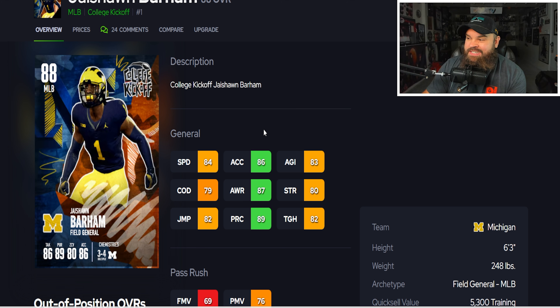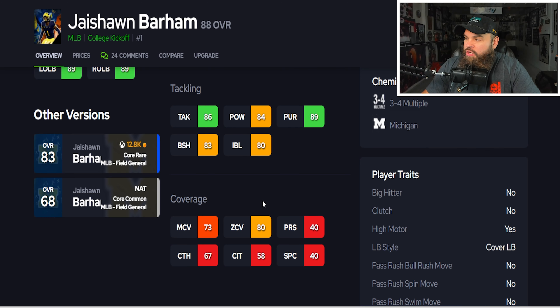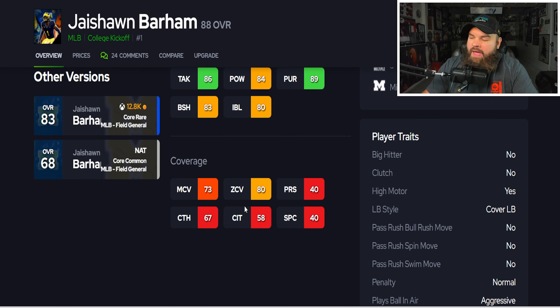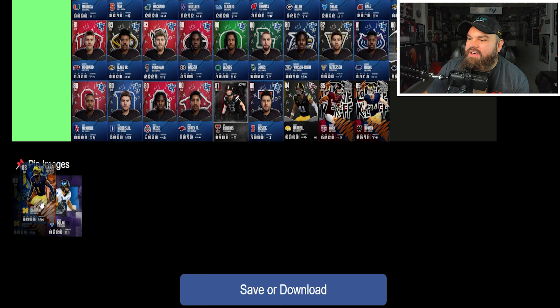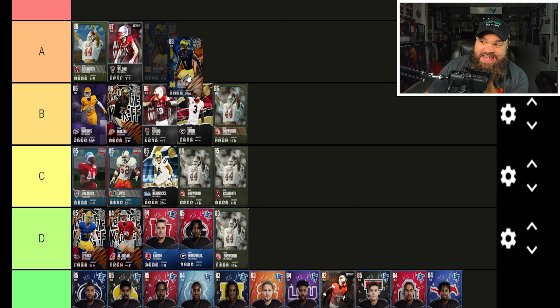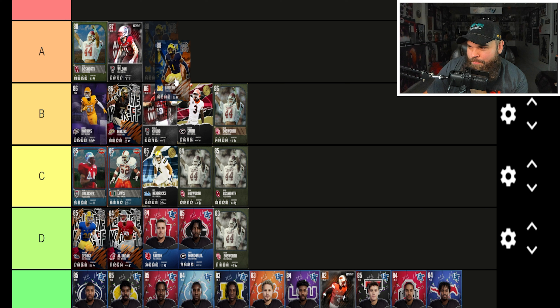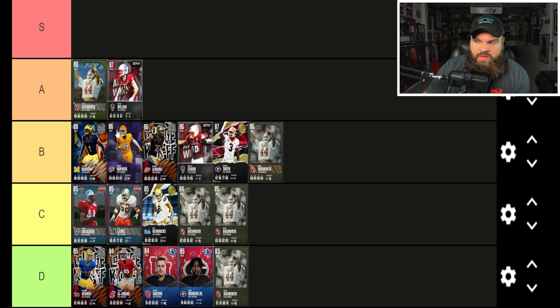Jay'Sean Barham from Michigan is six foot three — 84 speed, 86 acceleration, 83 agility, 79 change of direction — a little better balance of physical stats. He also hits 80 zone coverage with good block shed and impact blocking, plus play ball and aggressive traits, which is rare for linebackers. I could see B or A for him, but I don't think he's on the same level as Wilson or Bosworth. He's going top of B tier — really close though, and a top-five middle linebacker.